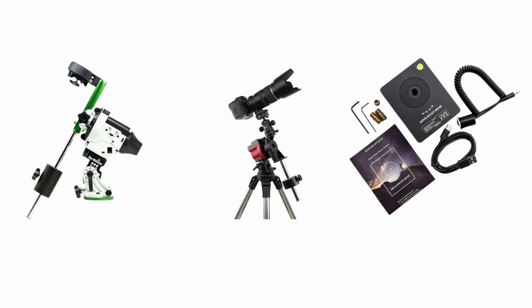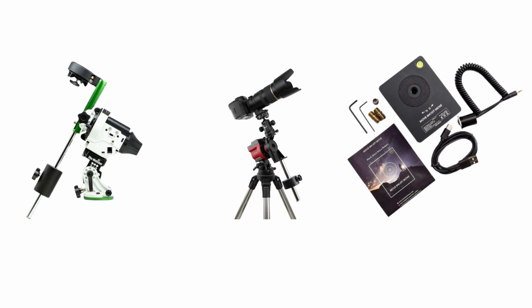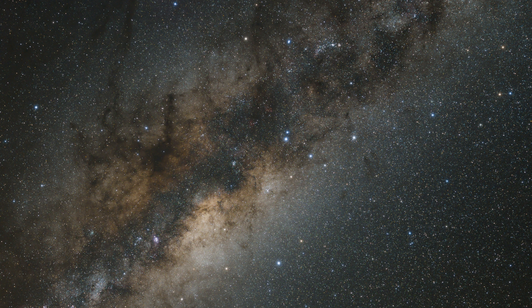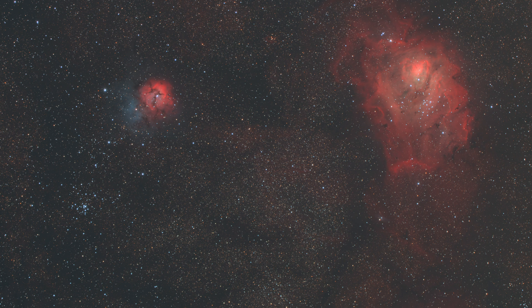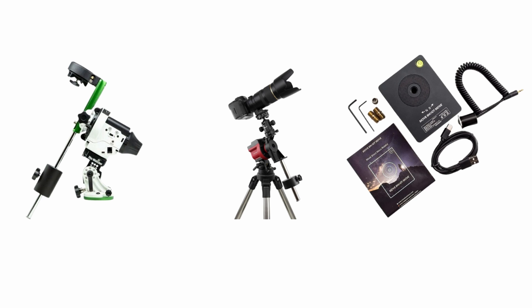Which tracker should you go for? Only you can answer this because it depends on the kind of photography you'll be doing. If you're primarily interested in wide Milky Way astrophotography, go for a portable MSM. If you're interested in both Milky Way and large deep sky objects, go for the Sky Adventurer 2i or iOptron, because they can handle the weight of a telephoto lens or a small refractor. Sky Adventurer is cheaper than iOptron, so I would go for that. Make sure you have a stable tripod for your tracker.